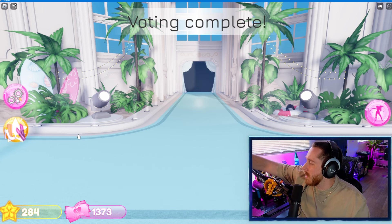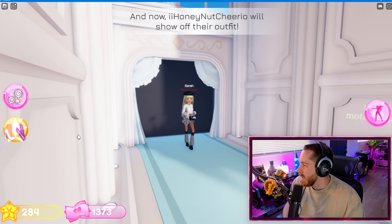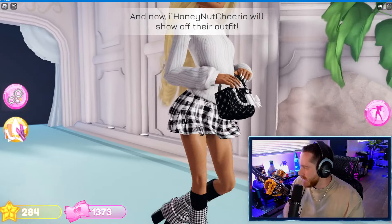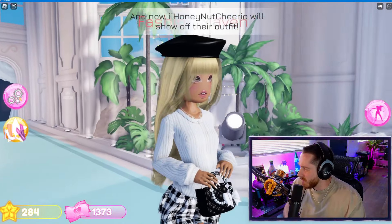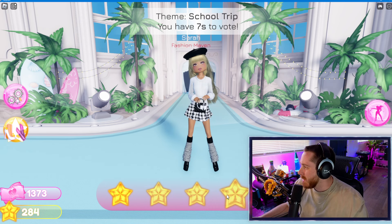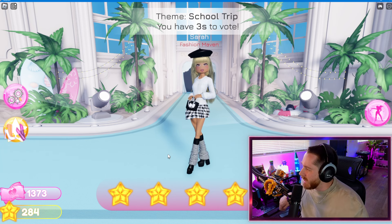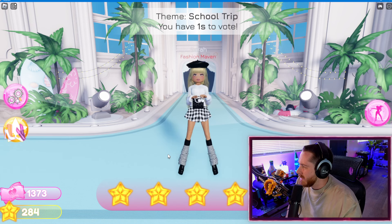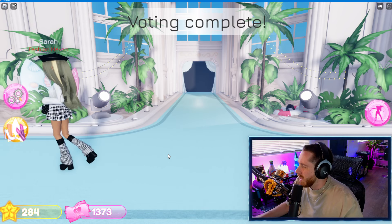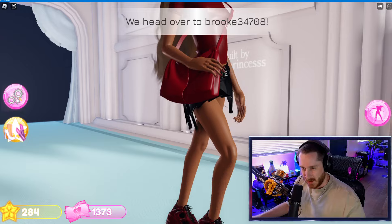The theme is revealed: School Trip! Oh, that makes sense. Wait — I think I could, I think I did okay. That's pretty good. I went for like a concert look. Oh, she's going past 28 — I think I might actually do decent on this one. I got lucky that this theme wasn't very challenging.